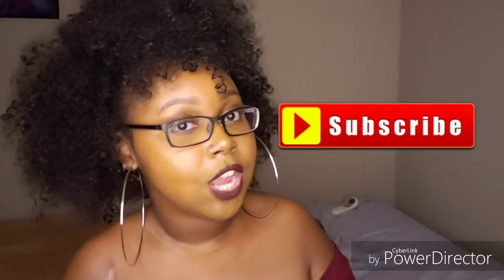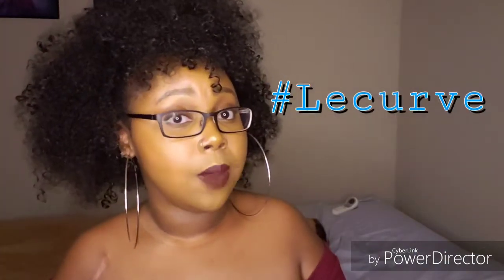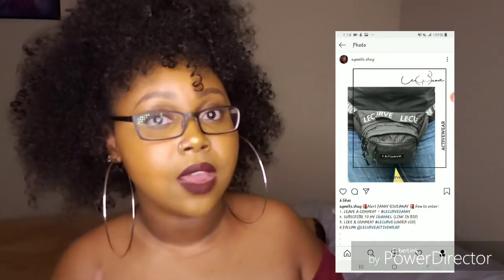Go ahead and subscribe to the channel, like this video, and leave a comment down below — hashtag Lay Curve. Go follow me on my social media, which is Instagram at aits.shay. Leave another comment underneath the picture of the fanny pack as well.